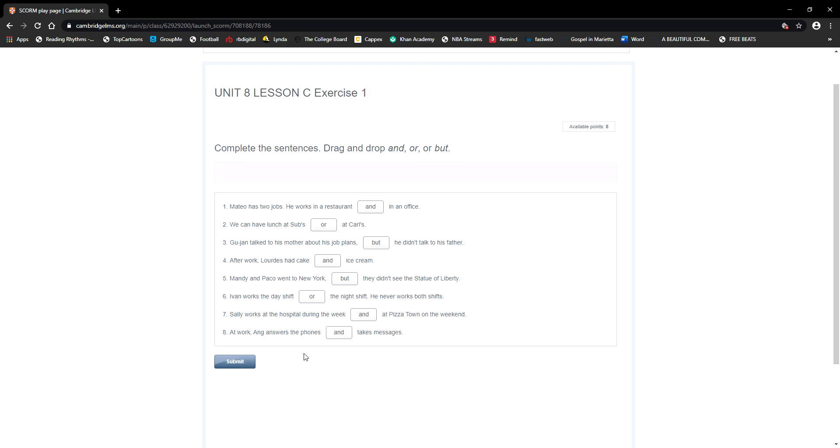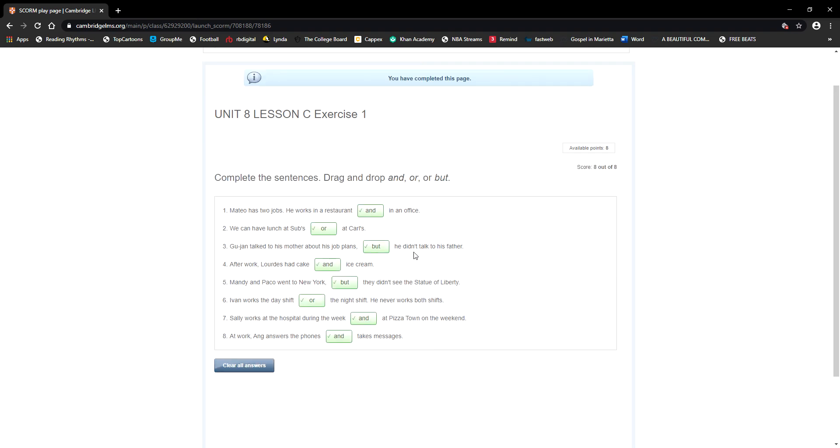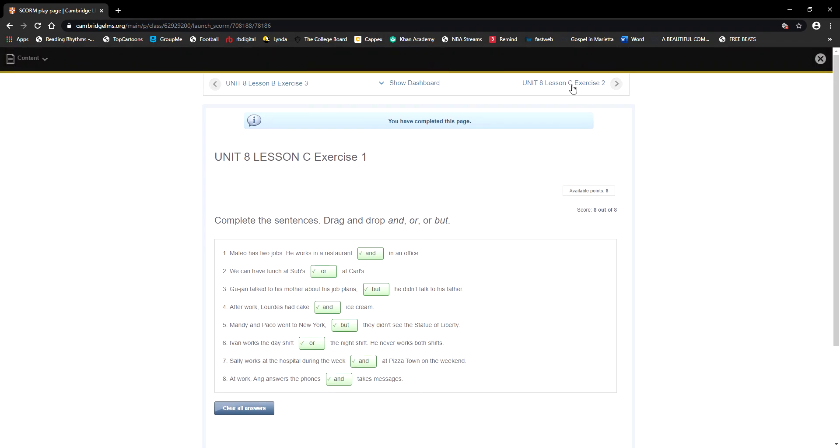I think this exercise was pretty straightforward. I hope you got a good refresher on these three conjunctions: and, or, and but. Let's check our answers — good, we got all of them correct. Now let's go to exercise number two, same page, page 94 in your workbook.